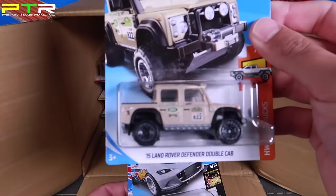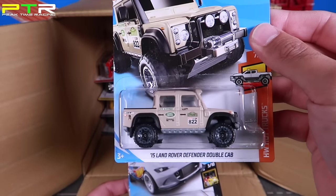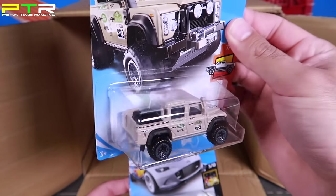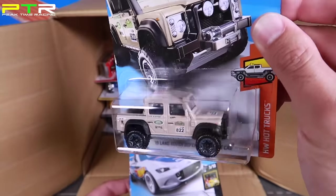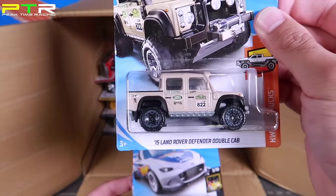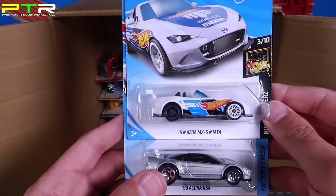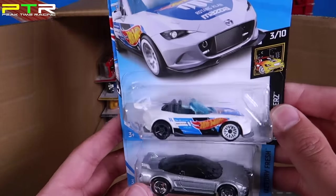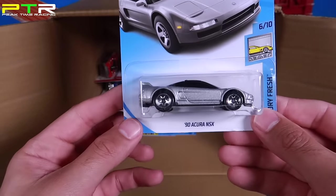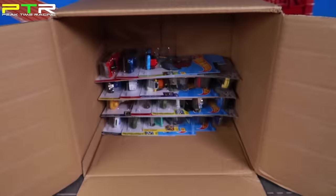This one I've been looking really forward to — it's the 2015 Land Rover Defender Double Cab. That is really really cool. We'll have to open this one up in an upcoming video and see if it will fit down our track. We've got the 2015 Mazda MX-5 Miata in another color variation. And we've got the 1990 Acura NSX — a repackaged one we've seen before.